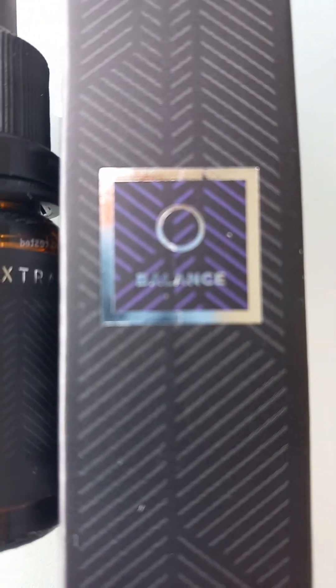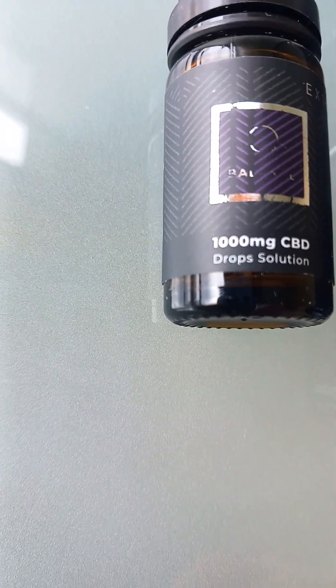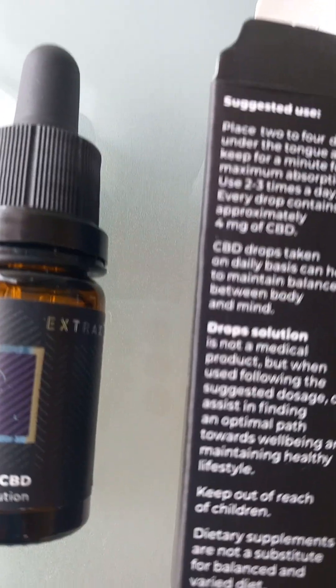CBD Balance from MGC Pharmaceuticals — 1000 milligrams CBD drop solution, pharmaceutical grade.